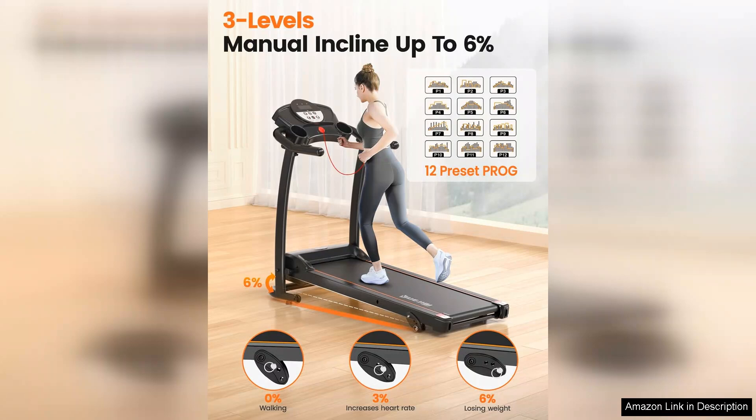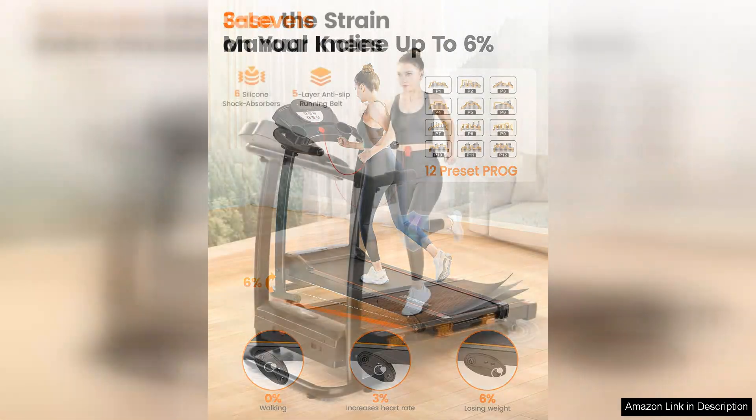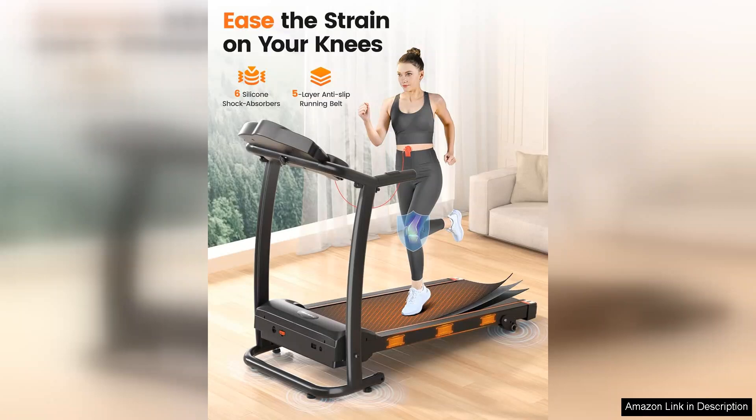The treadmill comes with a clear and easy-to-use LCD display that tracks your speed, distance, time, calories burned, and heart rate. This makes it simple to monitor your progress and stay motivated during your workouts.